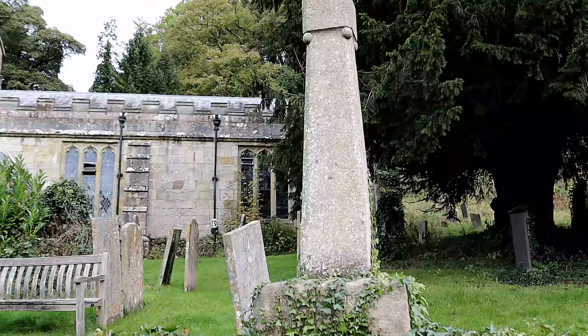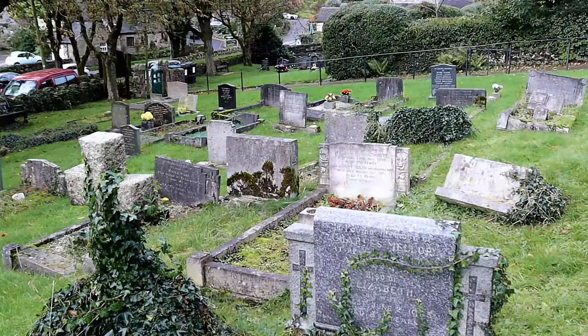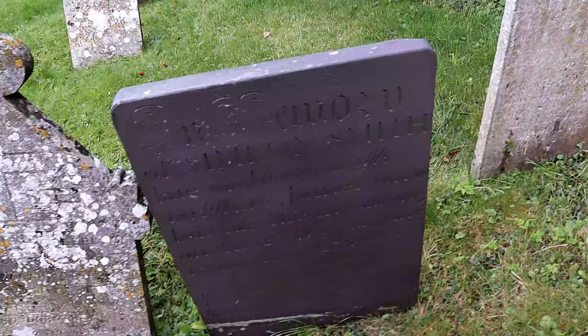The graveyard is difficult to explore, being overgrown and uneven underfoot. There are many old graves here, with many dating from the 1700s. But it is a saddening sight to see graves so badly tended, especially as the church itself is in such a beautiful location.